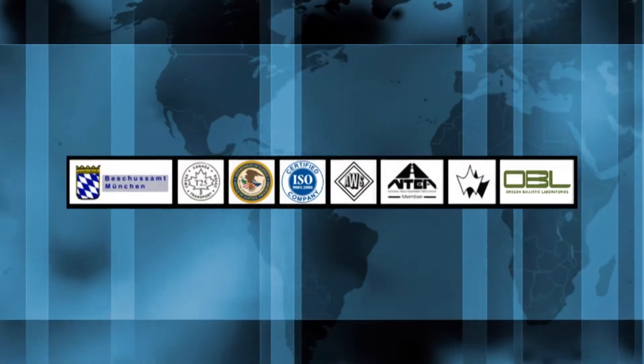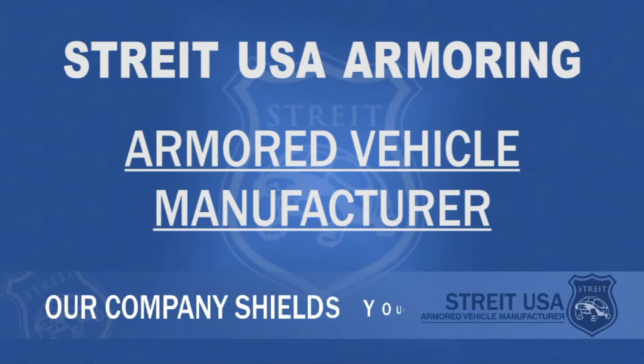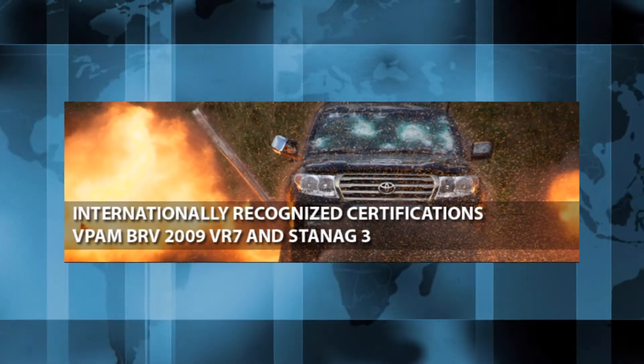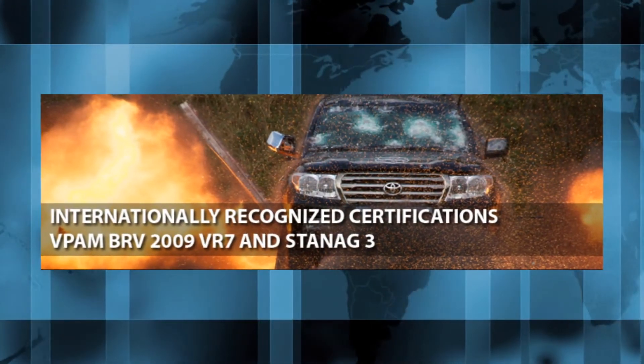The armored vehicle industry, through various government agencies and trade associations, has developed globally recognized anti-ballistic and anti-blast standards and testing methodologies. A number of highly skilled organizations around the world test and certify vehicles against these standards. Straight USA Armoring, a leading United States manufacturer of armored cars, SUVs, and tactical transports, has met or exceeded every major U.S. and international anti-ballistic and anti-blast standards.